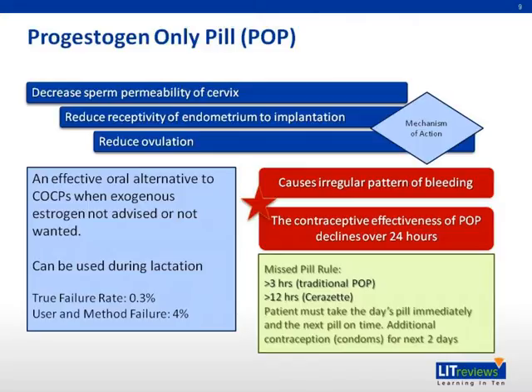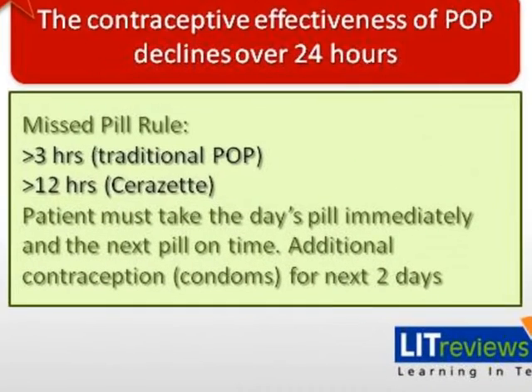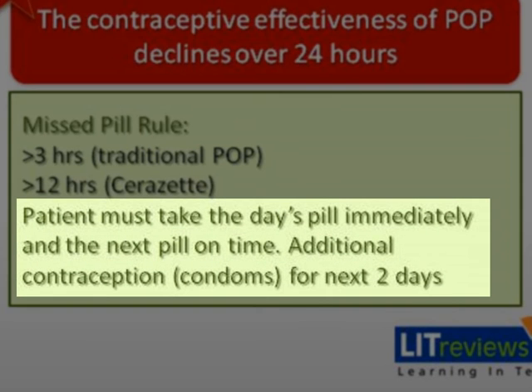Cerazette is a POP released in 2003 containing 75 micrograms of desogestrel, with a failure rate of 0.17 per 100 women years. Evidence has shown that it inhibits ovulation in 97% of cycles, allowing a 12-hour window rather than a three-hour window to take the daily pill, unlike traditional POPs. If a pill is missed, the patient must take that day's pill immediately and the next pill on time, with additional contraception used for the next two days.